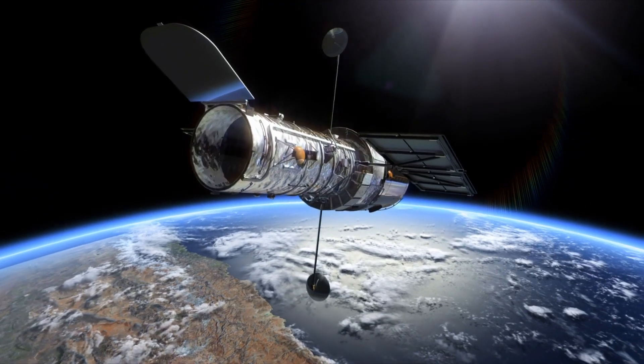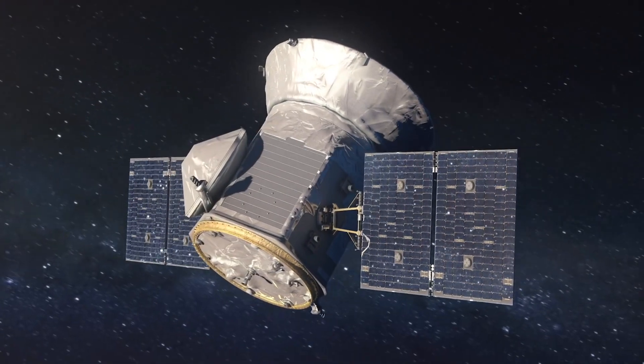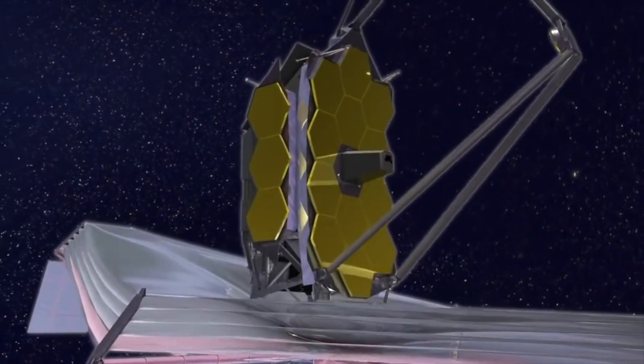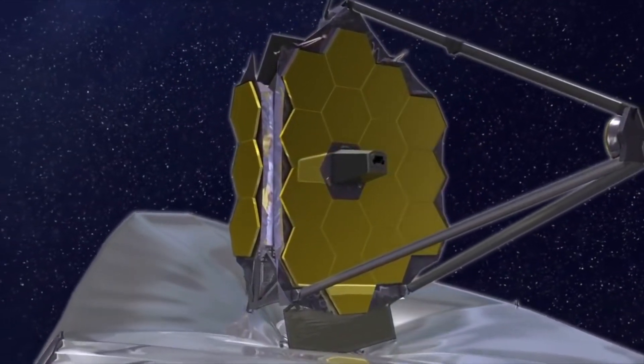The Hubble Space Telescope has a primary mirror of 2.4 meters, the Nancy Grace Roman Telescope has one at 2.4 meters, and the James Webb Space Telescope has a whopping 6.5 meter primary mirror.